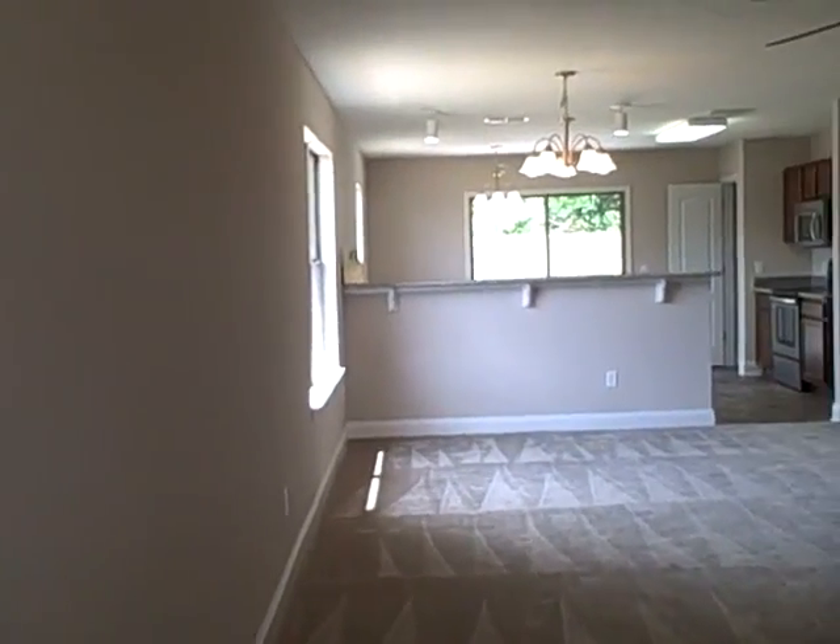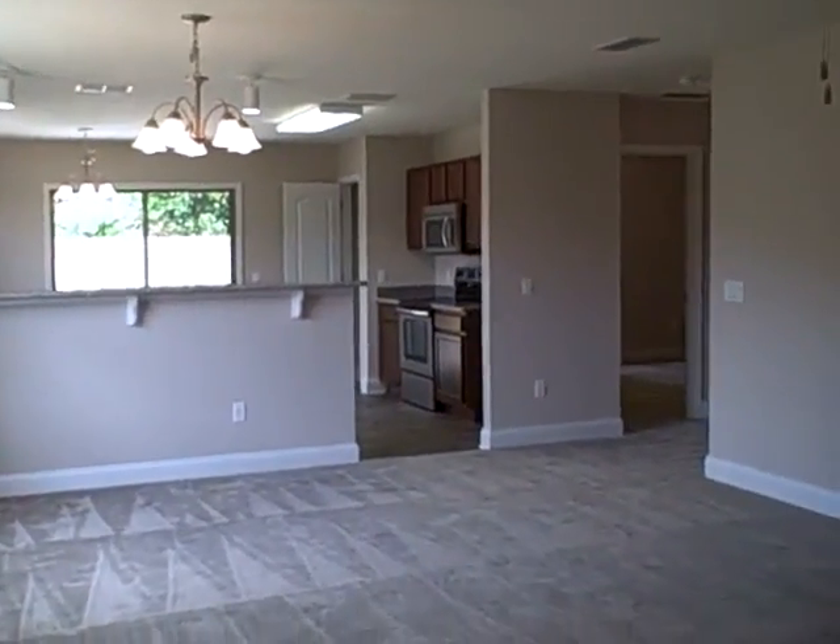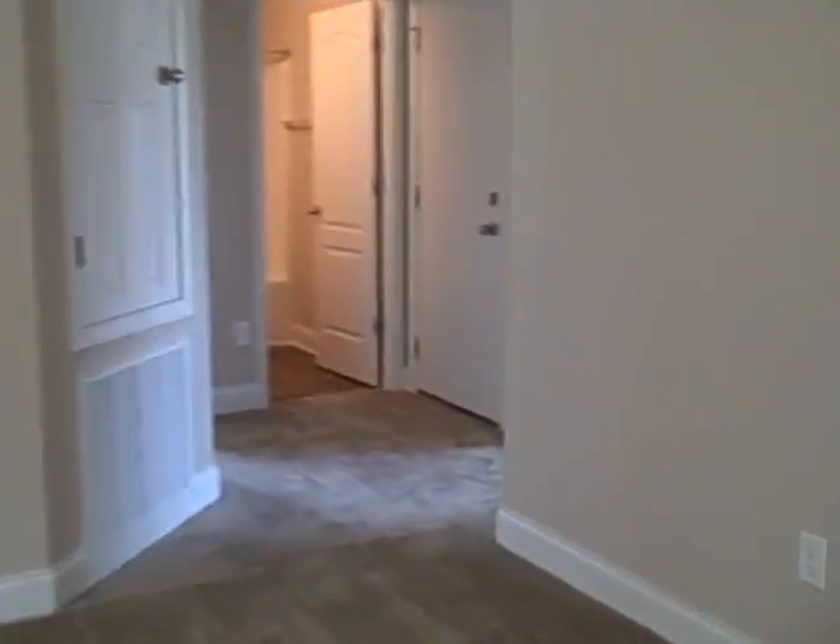This is the great room. It has bigger trim and custom painted walls. It's a three bedroom, two bath, one car garage.